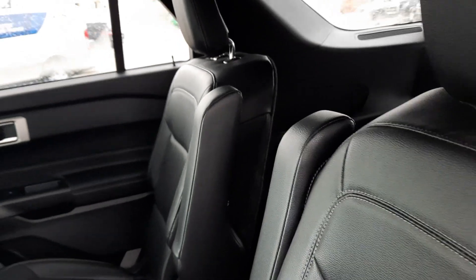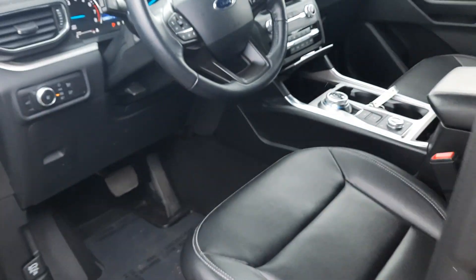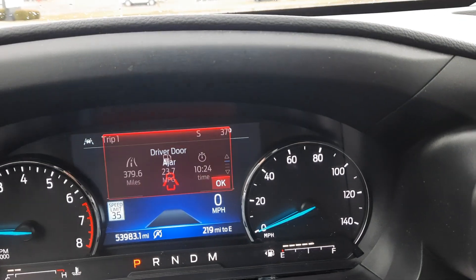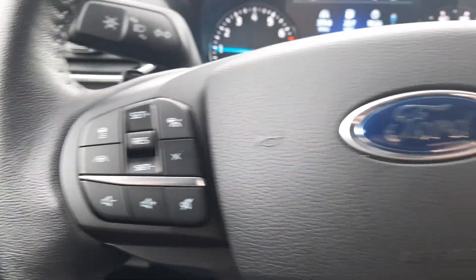Back seats are in good shape, third row is there, and heated second row. Front seats look good. Got almost 54,000 miles on it. Cruise control.